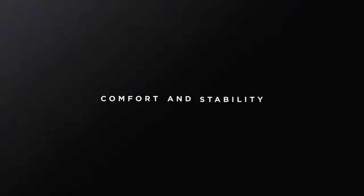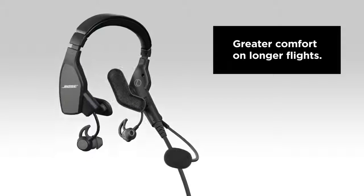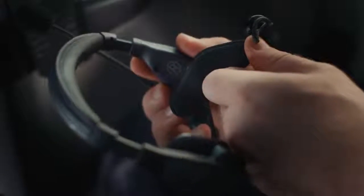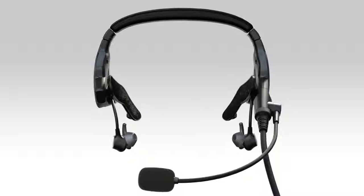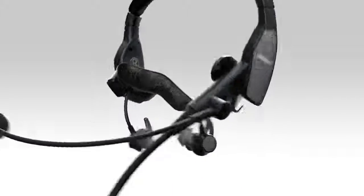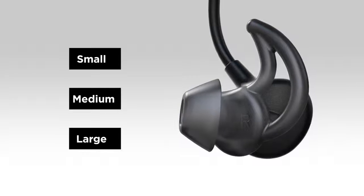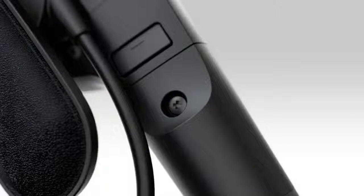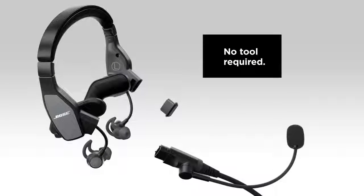The superior long-lasting comfort and stability of the ProFlight headset start with the fit. The headband is easily adjustable to fit a wide range of heads, and the rotatable side pads provide increased stability even with frequent head motion or turbulence. The light clamping force combines with an on-head weight of 4.9 ounces and a choice of three silicone ear tip sizes to ensure proper fit and prolonged comfort. The ear tips are easily removed and replaced without a tool.